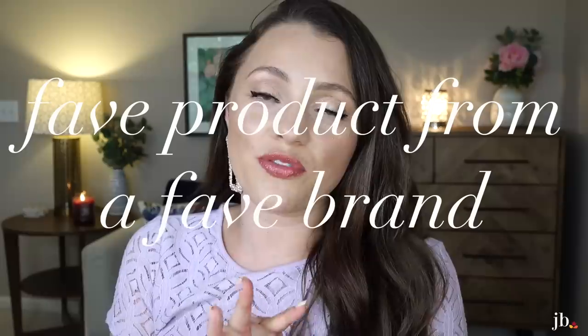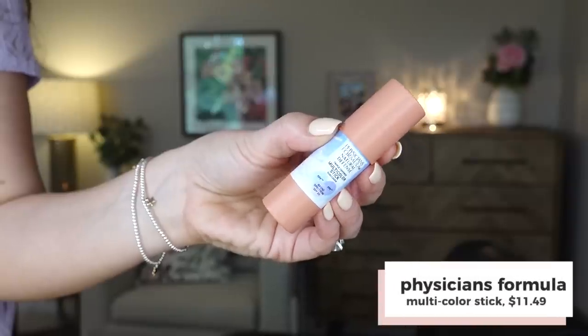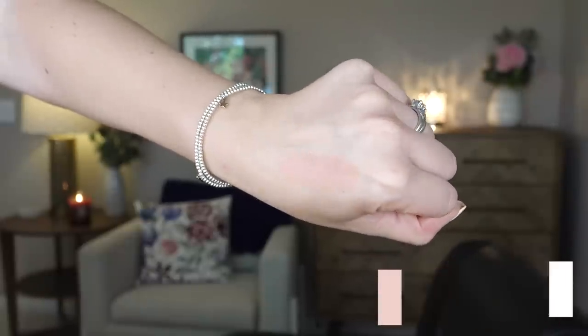For fave product from a favorite brand, I went with Physicians Formula — it is their Natural Defense Multicolor Stick. This was a more recent discovery. It is the easiest product to apply: I literally take it and paint it onto my cheeks, then take a stipple brush, finger, or sponge and blend it in — and it is seamless. Part of the magic is finding a color that works for you. The color I have is called Soft Pink and it works really well — it's just slightly pinker than my skin. It also has SPF 20, which is a nice bonus. I absolutely adore this product.